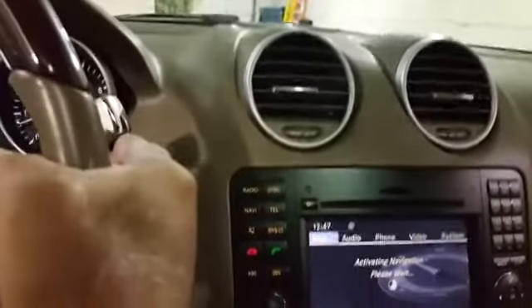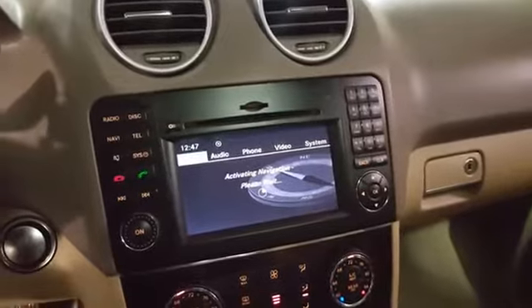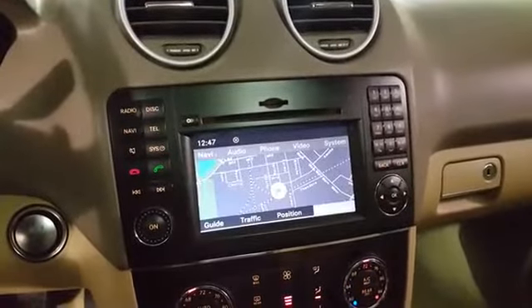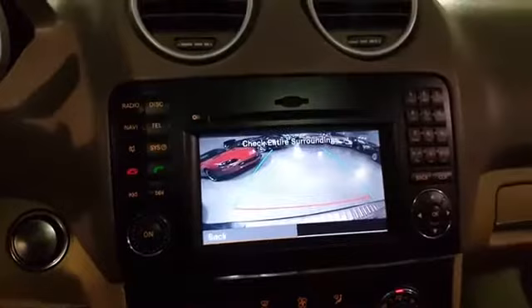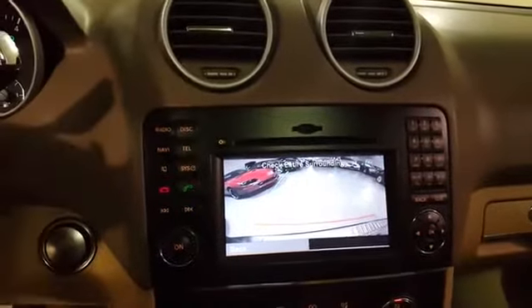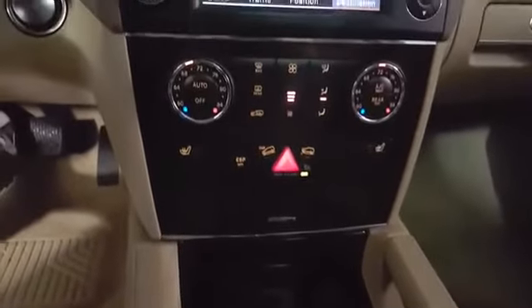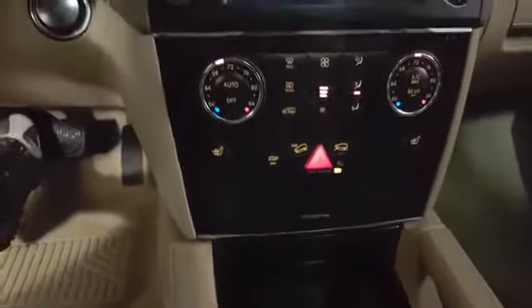It's a premium Harman Kardon sound system. There's the navigation and there's the backup camera. Really nice wood grain — it's kind of difficult to see the beautiful finish on it.